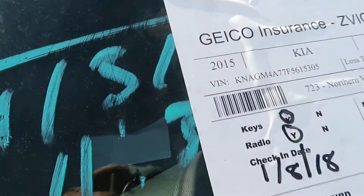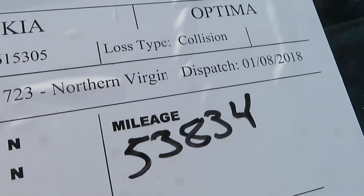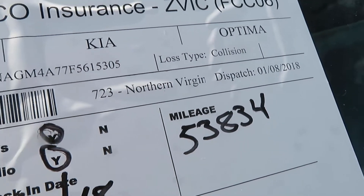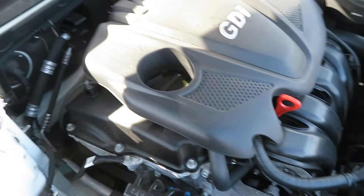We're at TT049. That's going to be a 2015 Kia Optima. We've got 53,834 miles. We've got a 2.4 liter motor, which I have running at Lou's Auto Service and Salvage.